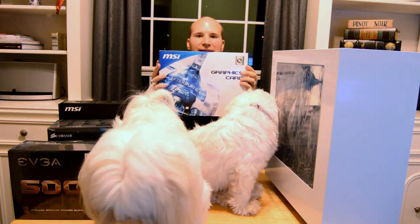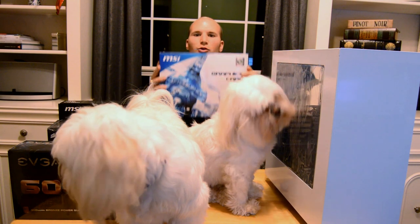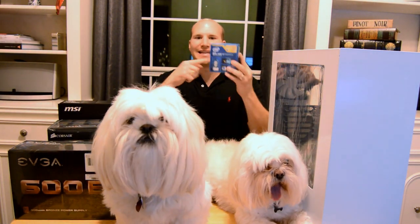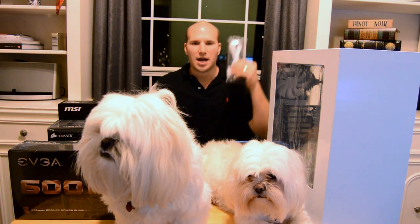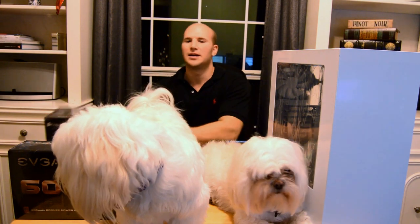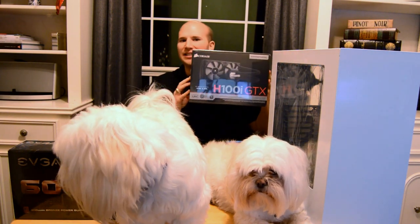We have the black and white themed MSI GTX 970 refurbished for $280. We got the Intel i7 4790K processor capable of overclocking to 4.4 gigahertz for $250, custom white power cables for $12, and a black and white themed Z97S SLI Krait Edition motherboard for $80.